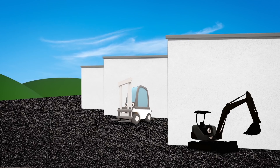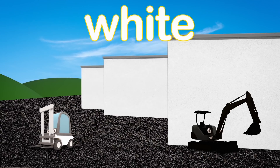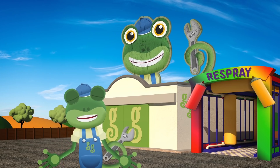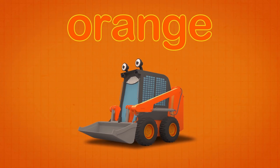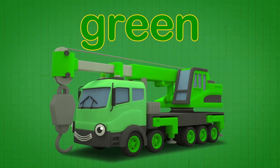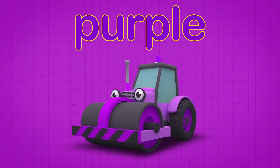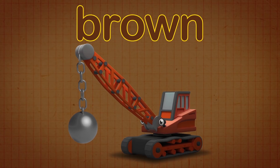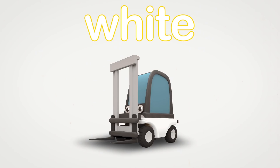One more vehicle, hiding in plain sight! Florence the Forklift, sprayed bright white! Are you ready to say the colours one more time? Red, orange, green, blue, purple, pink, brown, grey, black, white!